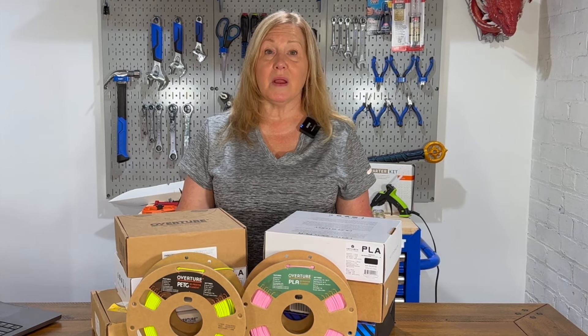Welcome to Maker Build It! Today we're comparing PLA and PETG, but before we do that, make sure you like and follow.